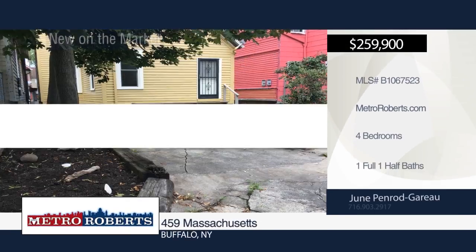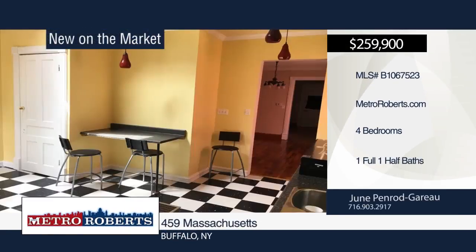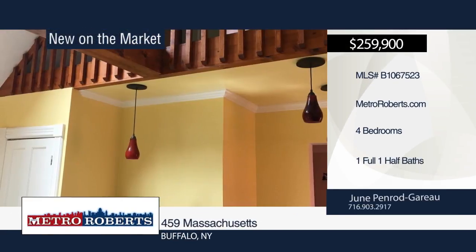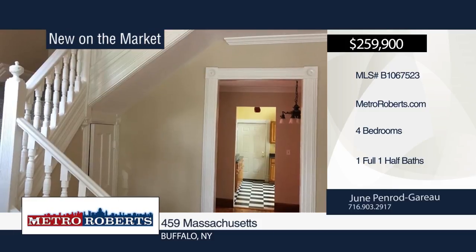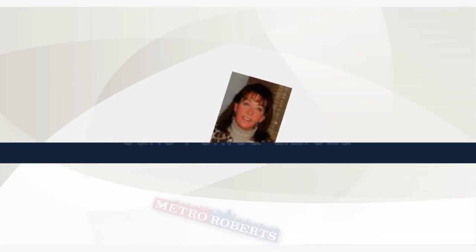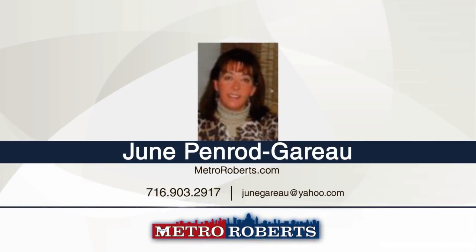Welcome to this four bedroom, one and a half bath home in Buffalo. The home has been completely updated inside and out. Features include beautiful wood floors, pocket doors, and an ornate fireplace. Spend time outdoors in the cute fenced yard with gardens. Call June Penrod Garrow to schedule your private showing.